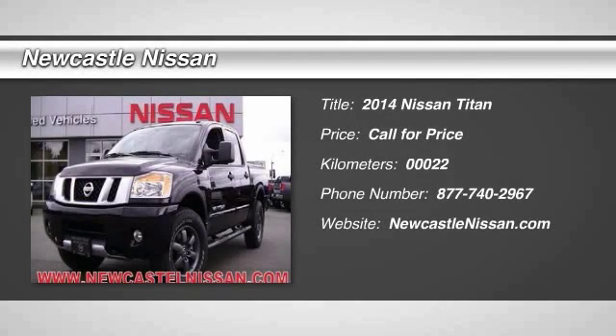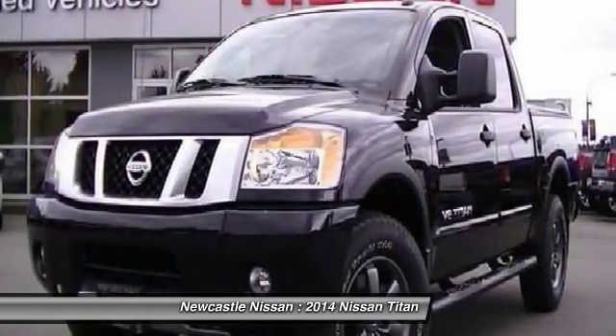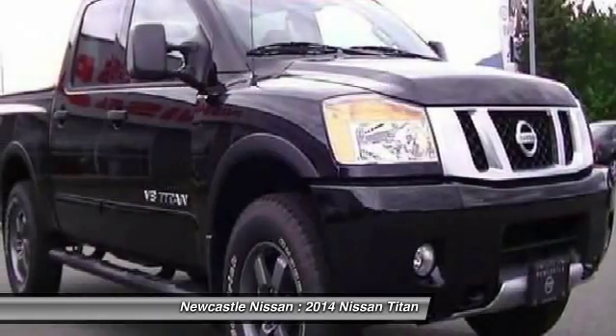The 2014 Nissan Titan. The Titan houses the Endurance V8 engine, the largest standard truck engine in its class.